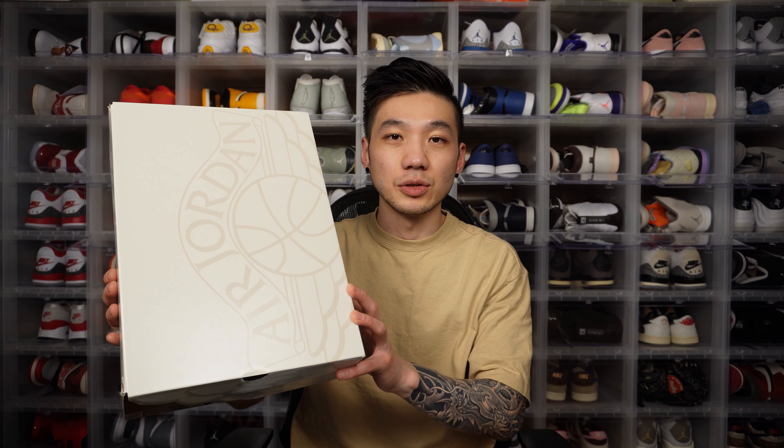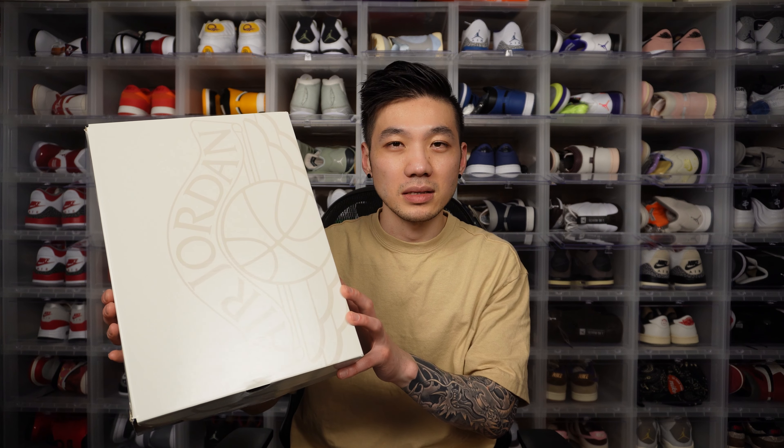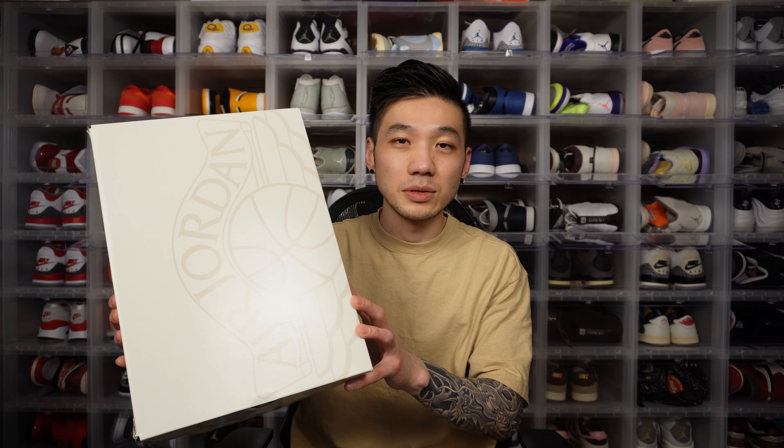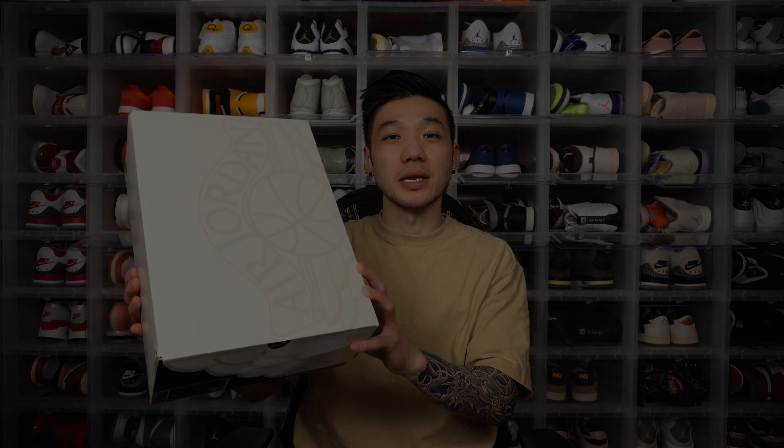The box of the shoe is a very standard Jordan 2 Wings logo box. I thought they would have done something special with the box considering all the details they added to the shoe itself, but you can't ask for too much nowadays.